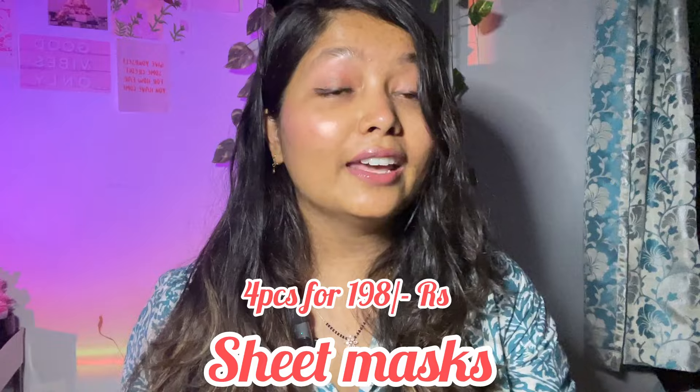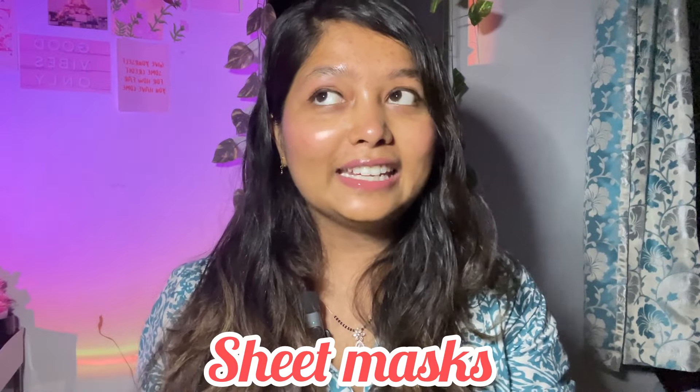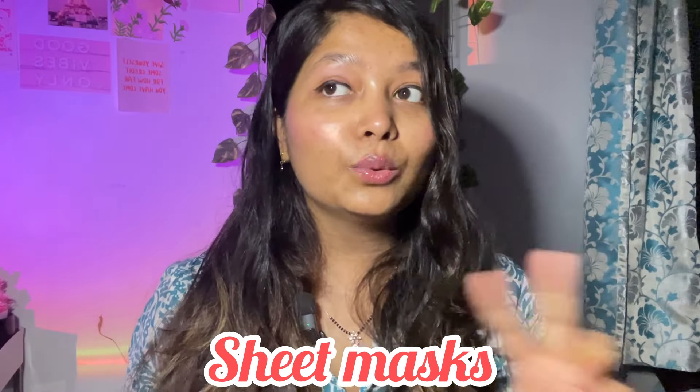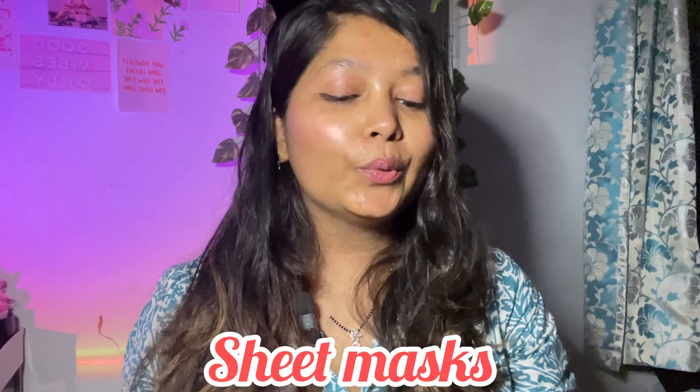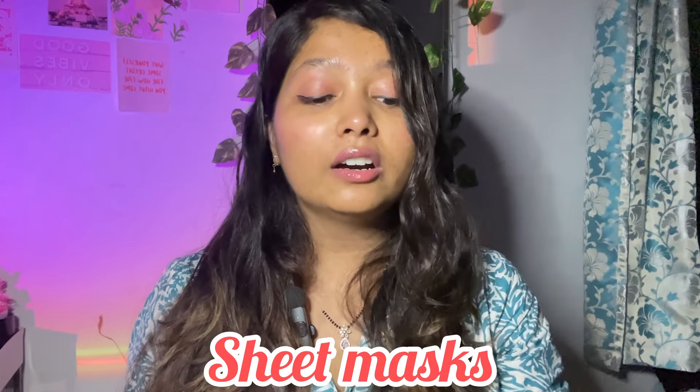The next purchase is the sheet masks, which I got for only 198 rupees — and I got four of them for 198 rupees! Around 200 rupees for four sheet masks, which is a steal, guys. Me and Bawa have Fridays as our sheet mask day, where we take 20 minutes, apply sheet masks, and rest — it's the most relaxing moment for us. We're stocking up a lot; we actually purchased eight of them, two packs of four. I'm going to go back and stock up more. They have different varieties — this is papaya, this is pomegranate, this is cherry blossom, and this is cucumber. We've tried everything and everything is super cool.